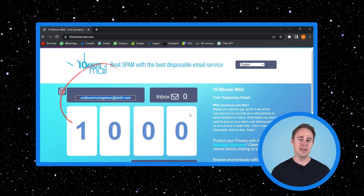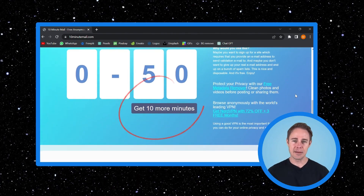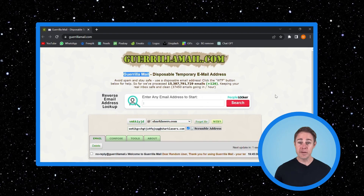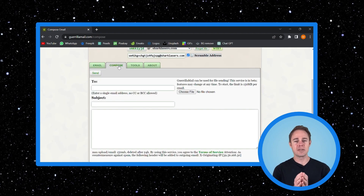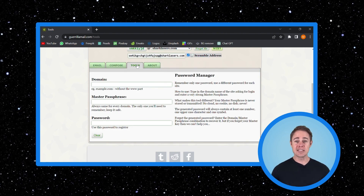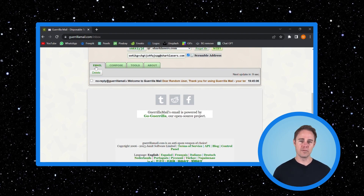10minutemail.com is so easy to use — all you have to do is open the page and you'll get a unique new email waiting for you instantly. Simply copy and paste the email address in and you'll find the email in your inbox on the page. If you need more time to complete the sign-up process, you can reset the 10-minute timer for as long as you need. The second disposable email is Guerrilla Mail, which is very similar to 10 Minute Mail but has the bonus feature of being able to compose emails from a temporary address as well. It's also similar to a password manager in that you can set a master password and get one inbox that includes all the temporary ones you've used.